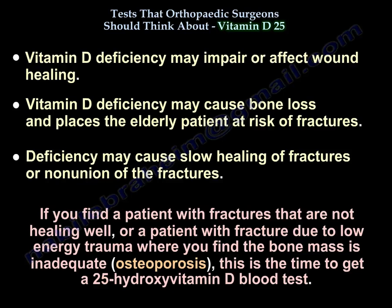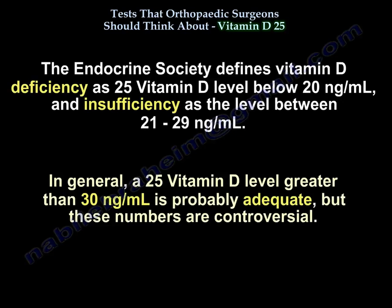If you find a patient with fractures not healing well, fractures from low energy, inadequate bone mass, or osteoporosis, this is the time to get a vitamin D25 level. The Endocrine Society defines vitamin D deficiency as a 25 vitamin D level below 20 nanograms per milliliter, and insufficiency at a level between 21 and 29 nanograms per milliliter. In general, a level greater than 30 nanograms per milliliter is probably adequate, though these numbers are controversial.